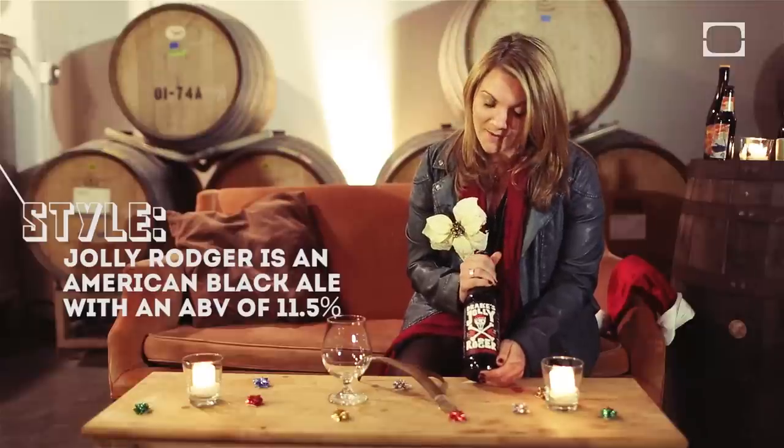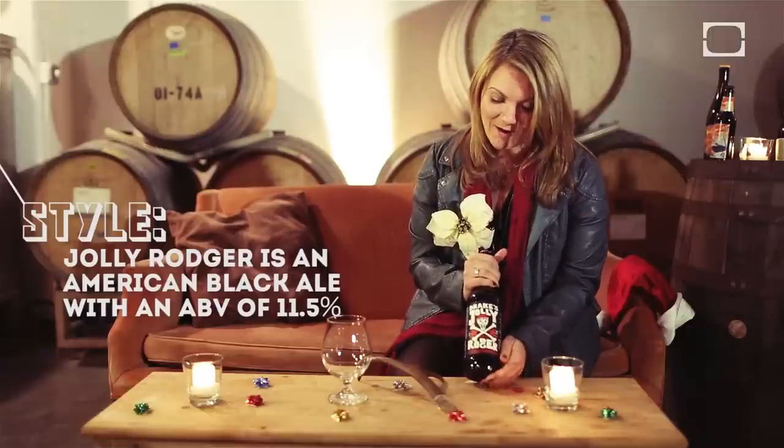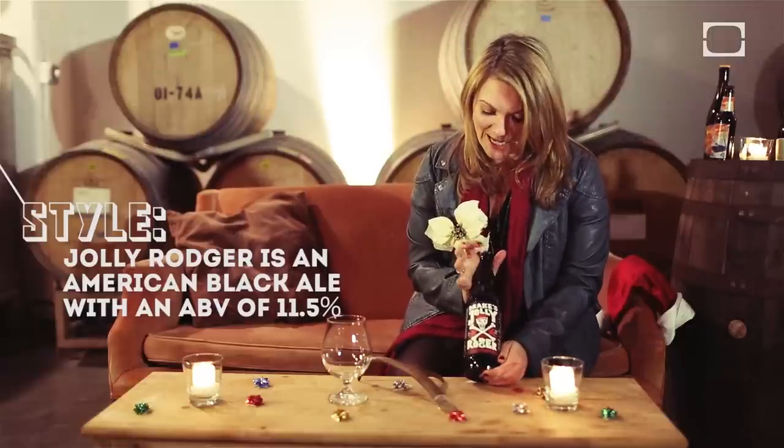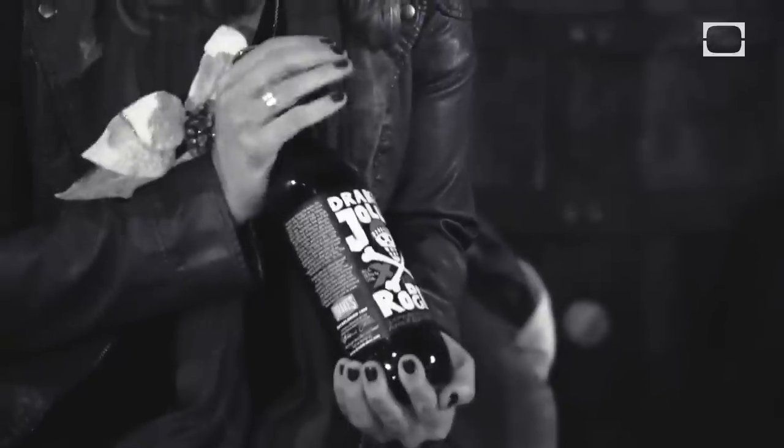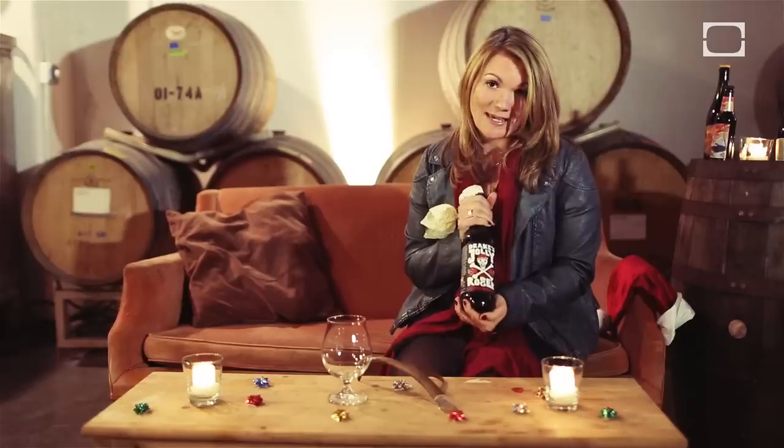Now this is a bold beer — it's coming in at over 11 percent, so I call this a sipper, but at the same time it's supposed to be very smooth and very drinkable. It's going to be very malty but at the same time it should drink as an IPA.